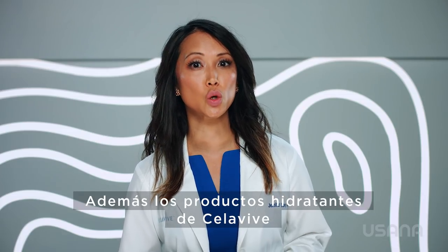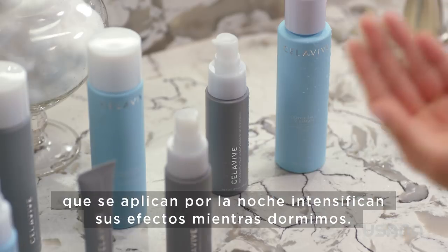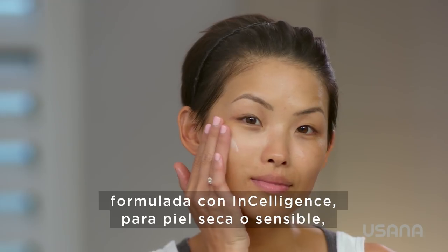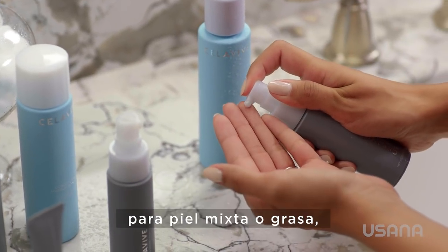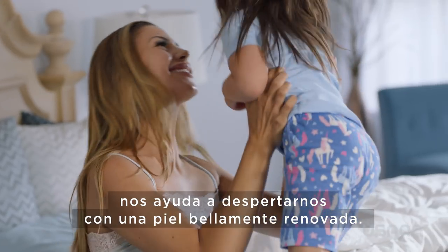And Cellevive's two nighttime hydrating products kick into high gear while we sleep. Powered by InCelligence, the Replenishing Night Cream for dry or sensitive skin, or the Replenishing Night Gel for combination oily skin, help us wake up to a beautifully renewed complexion.